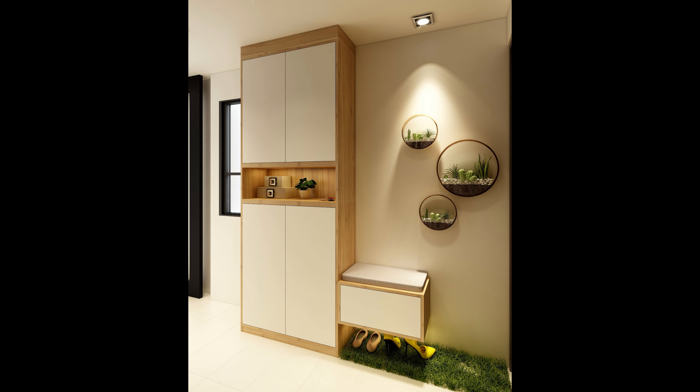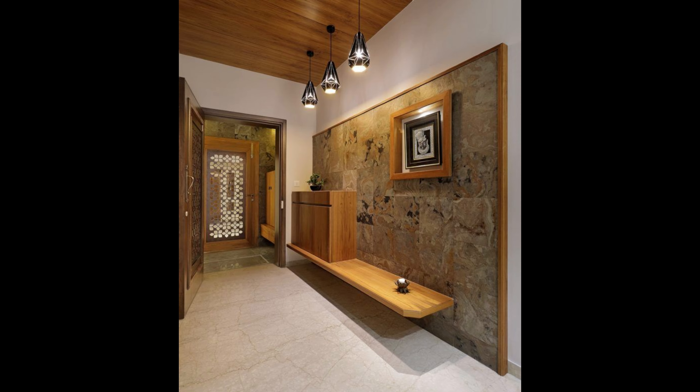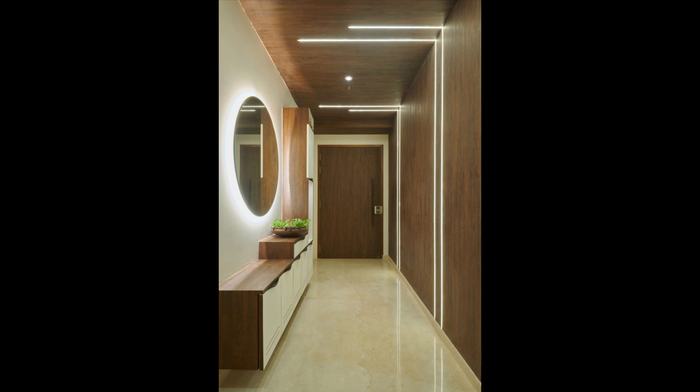Number seven: make a statement. This foyer isn't focused on subtlety with its beautifully tiled floors, but it contrasts neutral walls with a soft color palette. Create a statement by adding a bold pop of color or a striking geometrical pattern, or use the power of repetition. In this space, the mint green tones are repeated throughout the hallway, coating the floors, doors, and decorative pieces, offset by warm pink hues and stacked photographs climbing up the built-in shelving. Number eight: play with shapes.